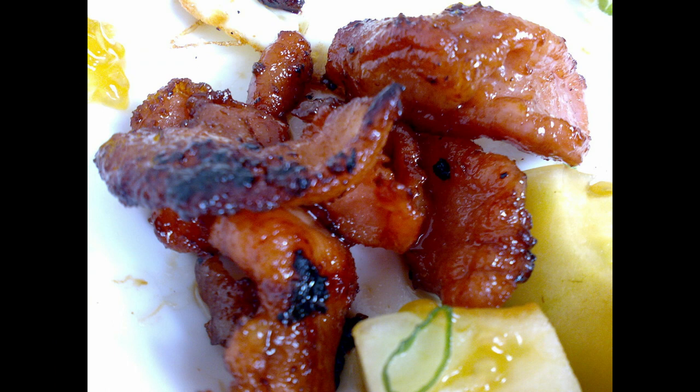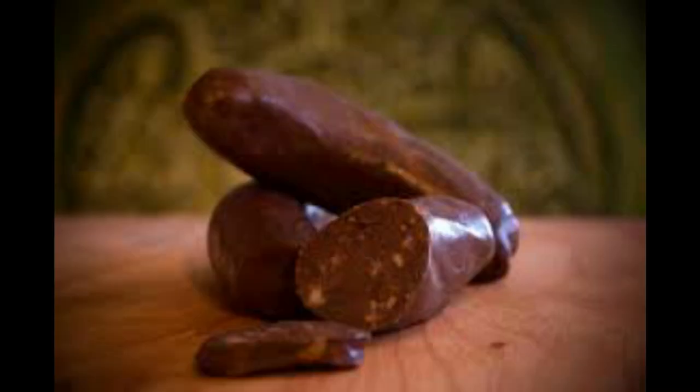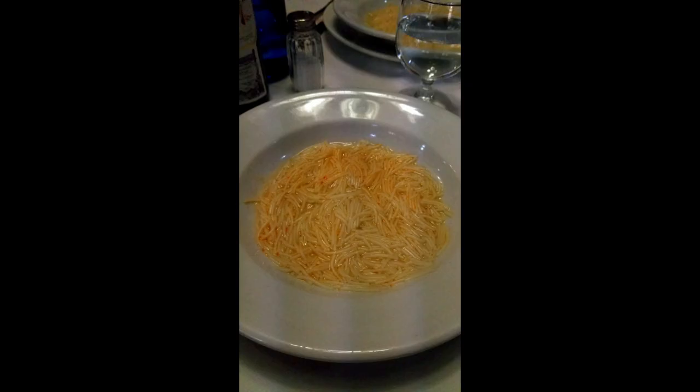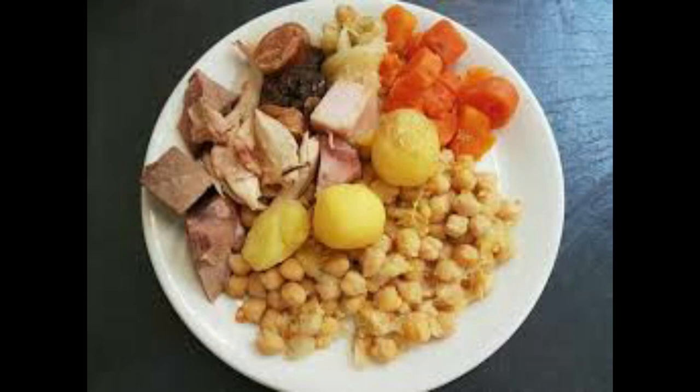Nowadays, cocido is made up of fresh pork belly, though some cooks insist on cured pork belly because they like the funky flavor it imparts. Also included are morcilla, Spanish jamón or ham, and unsmoked chorizo. Old hens and beef shank are also used to flavor the stock. The main ingredient of cocido is the garbanzo bean. Also included are potatoes, carrots, turnips, and cabbage, and sometimes chard or cardoon and green beans.